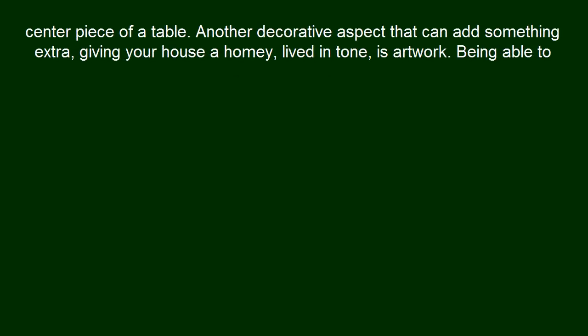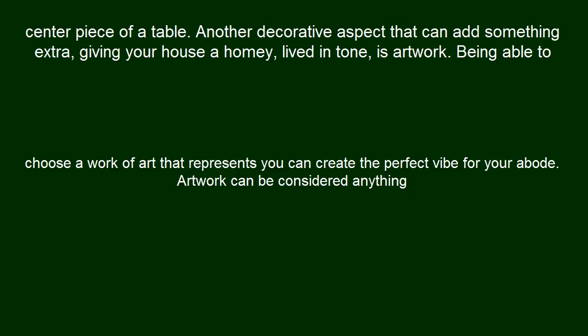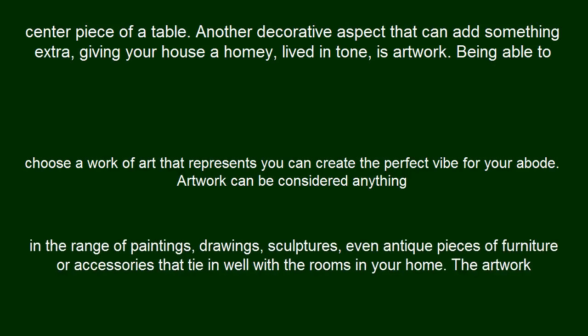Another decorative aspect that can add something extra, giving your house a homey, lived-in tone, is artwork. Being able to choose a work of art that represents you can create the perfect vibe for your abode. Artwork can be considered anything in the range of paintings, drawings, sculptures, even antique pieces of furniture or accessories that tie in well with the rooms in your home.